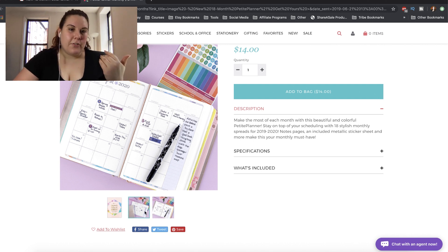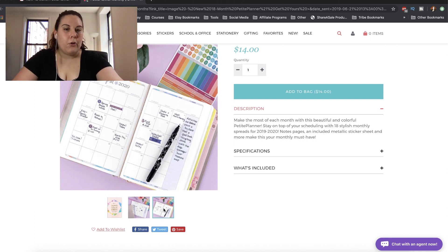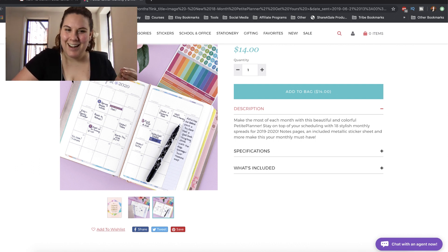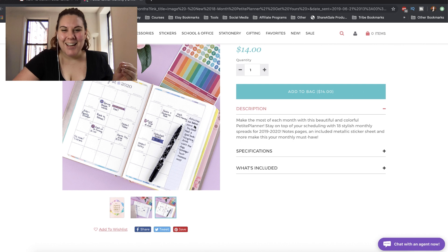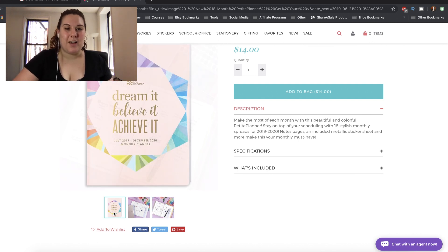There are a couple of versions, and we also have the Kaleidoscope Pattern that we've talked about with the Life Planners. We have all those rounded corners. It is 18 monthly spreads, and then it looks like it also has some dot grid note pages, but we don't get pictures of that.